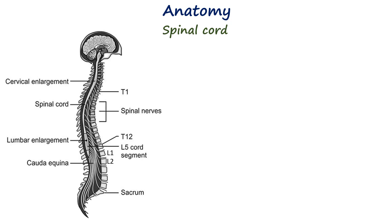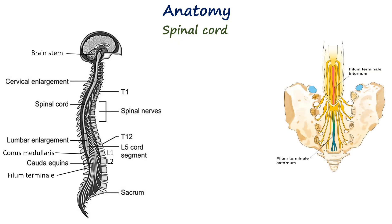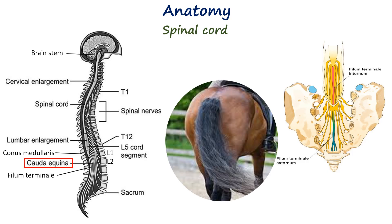The spinal cord extends from the foramen magnum, where it continues from the brainstem, to approximately the level of the lower border of the first lumbar vertebra in adults, forming the conus medullaris and continuing as the filum terminale. Below the conus medullaris, the lumbar and sacral nerve roots descend within the dural sac as the cauda equina, floating freely in cerebrospinal fluid.